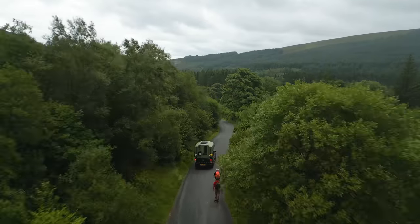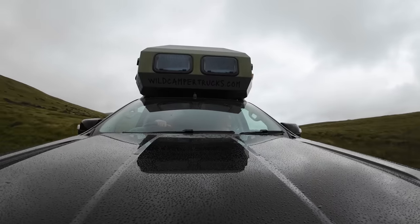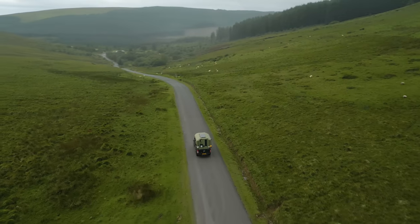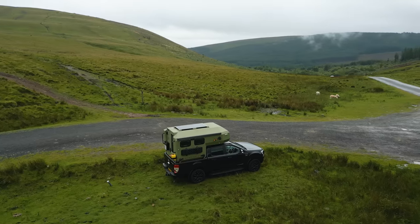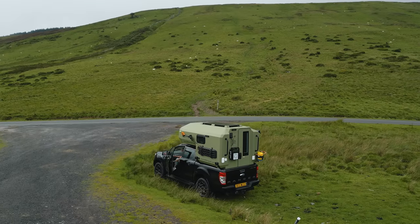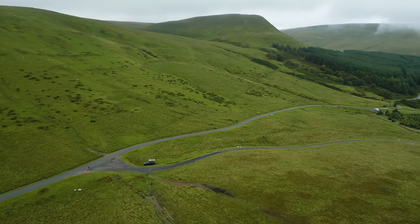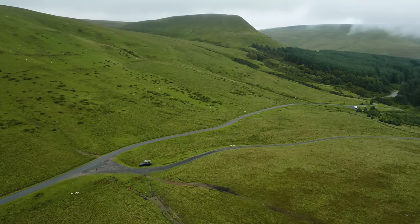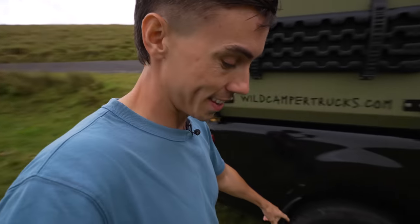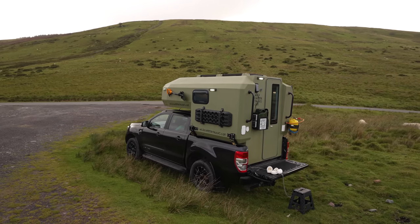Driving this truck is such a breeze and definitely different to driving our long-wheelbase campervan. It's a lot more agile to say the least and much easier to find a parking spot. Home for the night! I think this will be our spot for the night. We've parked a little bit off-road, just because we can with these 18-inch tires.